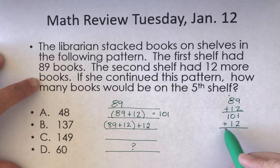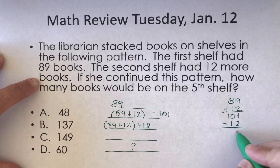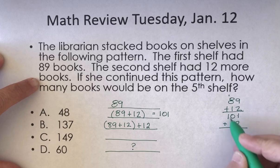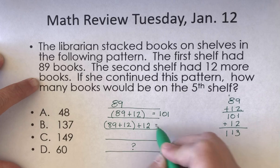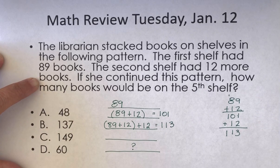If I add another 12, this 101 plus 12 is what I would get here. 1 plus 2 is 3, 1 plus 0 is 1. So there are 113 books on the third shelf.